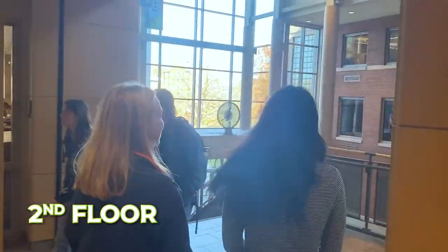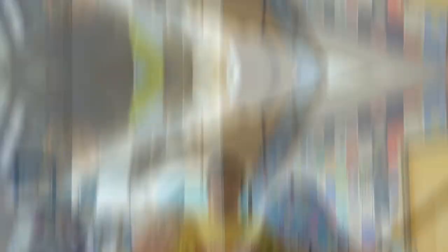Welcome to the Student Life office. This is home to our UVM program board, our director of student life, all sorts of stuff having to do with student life on campus and putting on events. You can find all of that here.